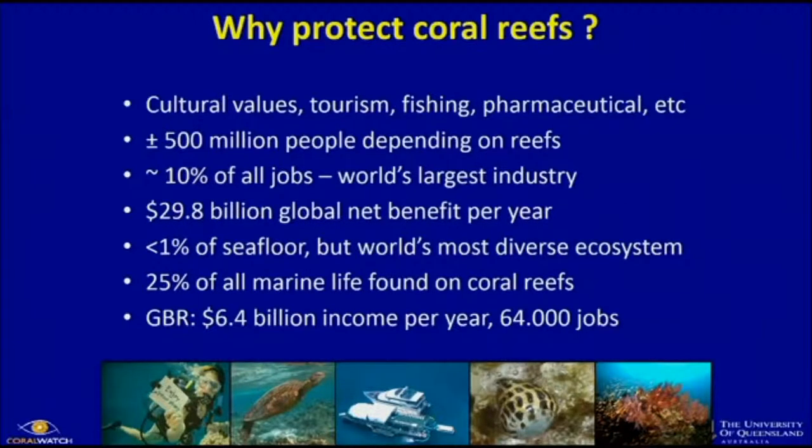The ocean is really big and it's only 1% or even less that is coral reef, but it is the most diverse ecosystem in the world. 25% of all marine life is on the coral reef. On the Great Barrier Reef, $6.4 billion it brings in every year — that's from the report from last year — and 64,000 jobs are related to the reef.